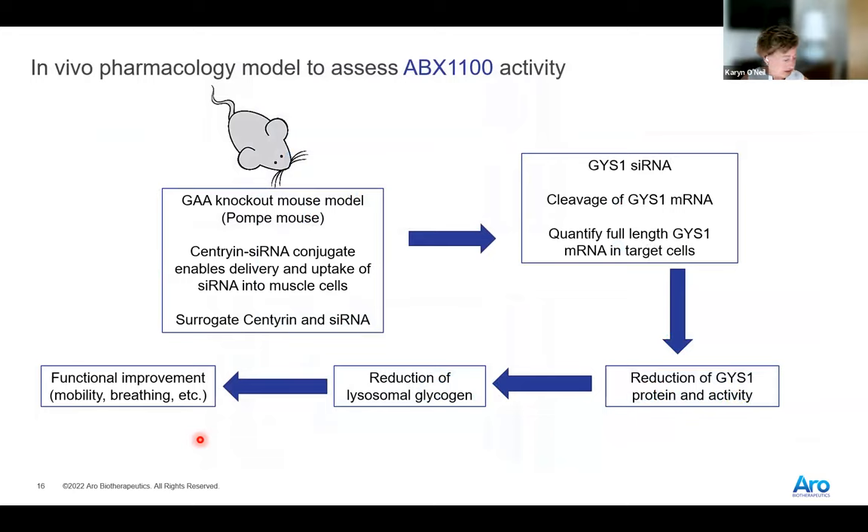We're using a GAA knockout mouse. This is tricky for biologics because both the siRNA and the Centurin targeting part need to work in the mouse. So we have a surrogate molecule that binds to the murine receptor, with a surrogate Centurin and also a surrogate siRNA, because of the species specificity of these molecules for their human targets. This is challenging in these animal models.